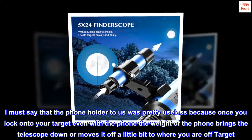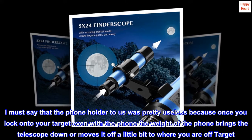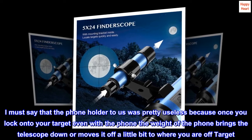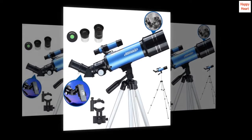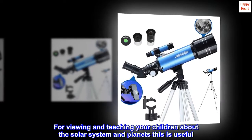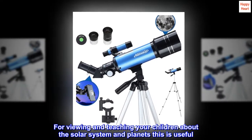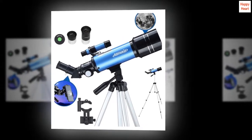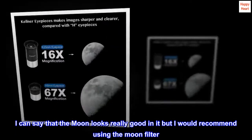I must say that the phone holder was pretty useless, because once you lock onto your target, the weight of the phone brings the telescope down or moves it off target. That is the only thing I do not like about the telescope. For viewing and teaching your children about the solar system and planets, this is useful. I can say that the moon looks really good in it, but I would recommend using the moon filter.